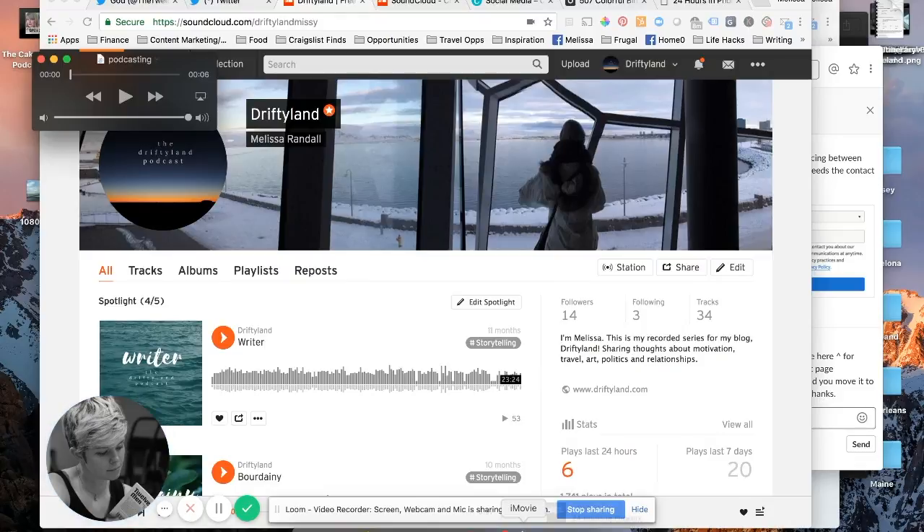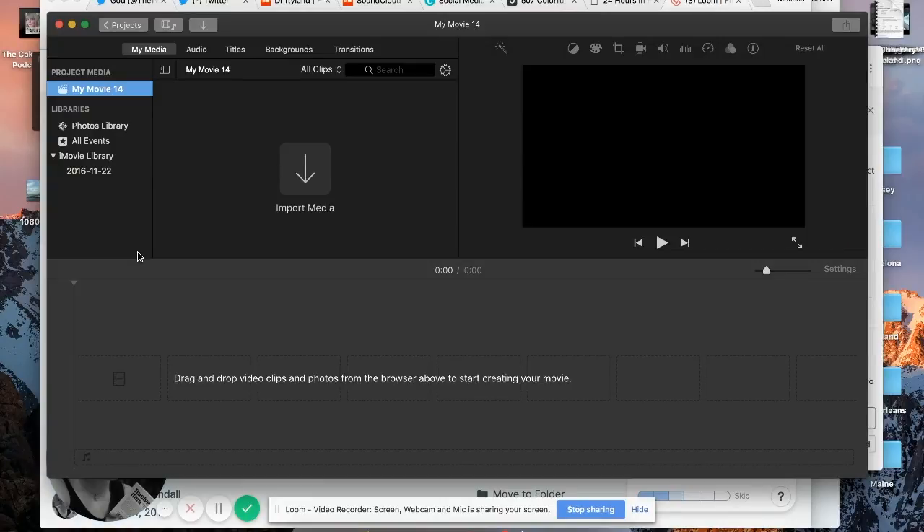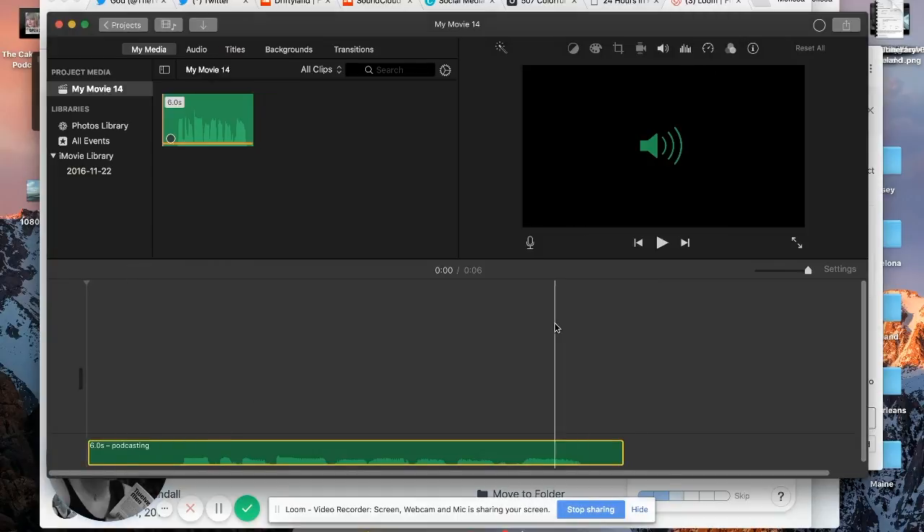You probably have iMovie — or something similar if you're on a PC. Go to Create New Movie. I know, you're making a podcast not a movie, but bear with me. Find your podcast audio file and drop it right in here. If you have an intro or outro saved on your desktop, drag those audio files in like bookends. Then re-listen to make sure you didn't drop the f-bomb or have a ton of static in the background.